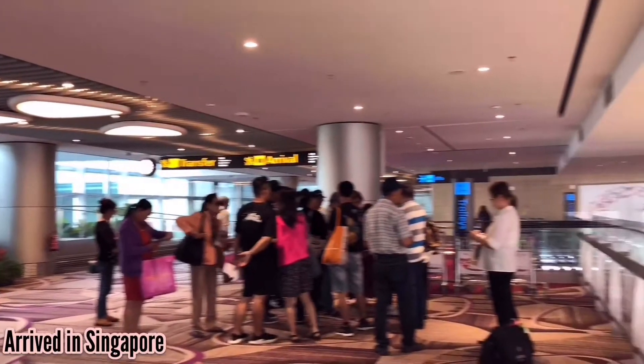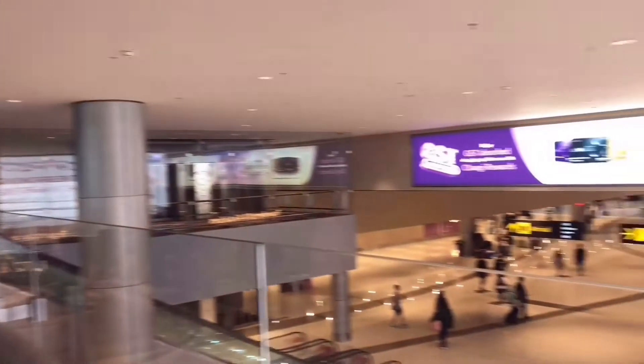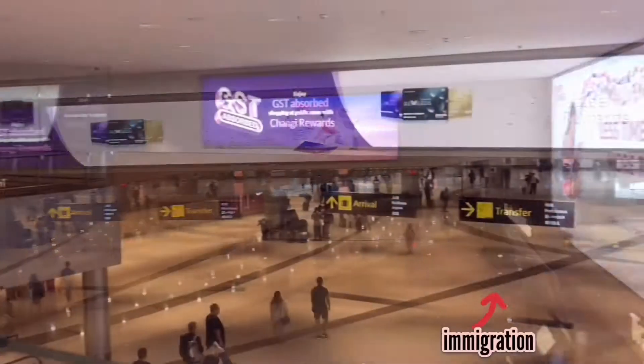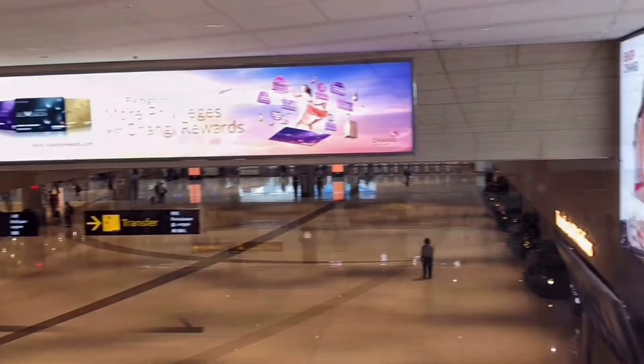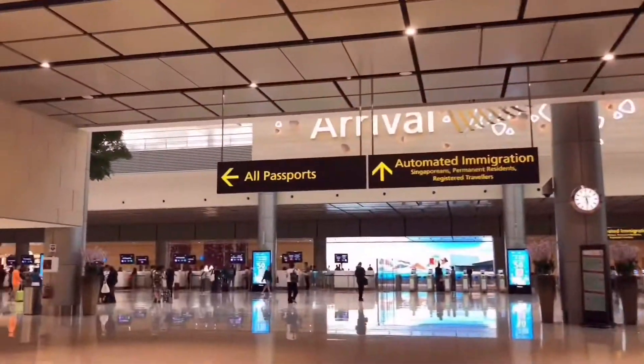Hello, let me just give you a quick tour during my arrival back here in Singapore. So I'll just show you where you go or where you pass, because all of you are here in the immigration area. This is how the immigration area looks like. We're not allowed to film or take photos very close to the immigration, but I can take a video from here.